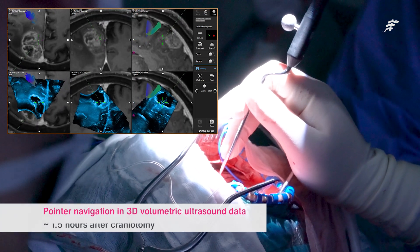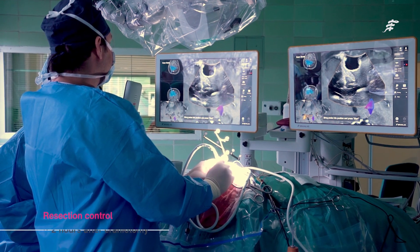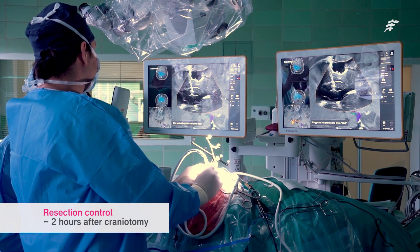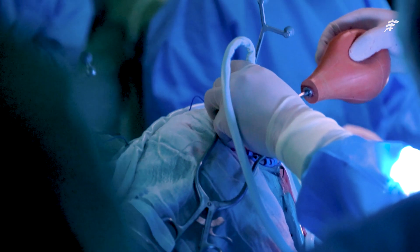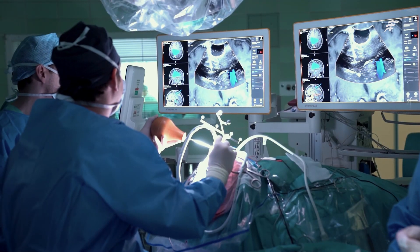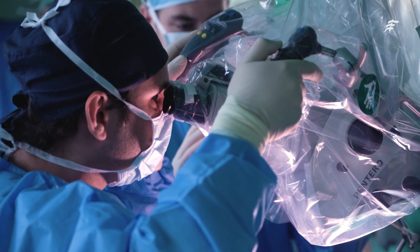And it's real-time data. At the stage of resection control at the end, you really need to have a clean cavity — as little blood, coagulum, and detritus as possible, because all of that will degrade the image and cause artifact. You need to keep the cavity clean and flush it with water continuously. Most importantly, at this stage there is so much brain shift that you can't trust the pre-op MRI at all anymore — so this gives you real-time data to navigate within.